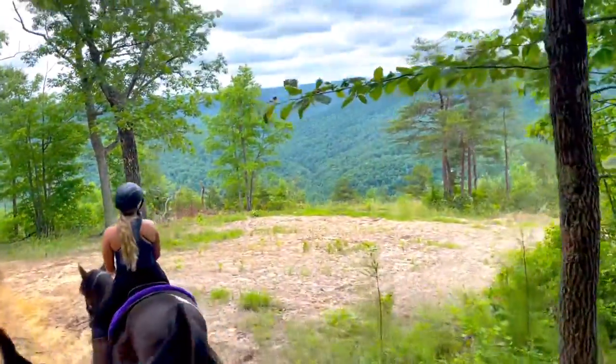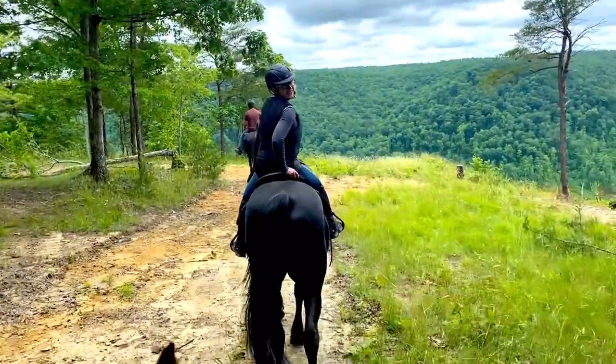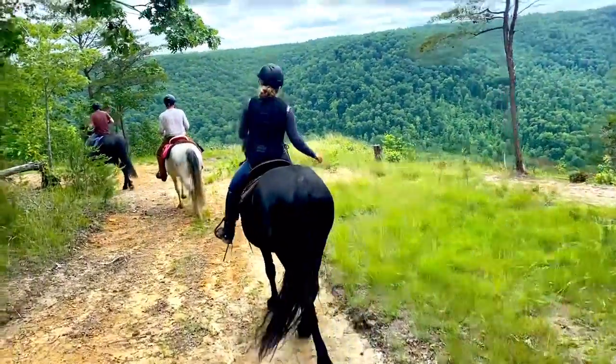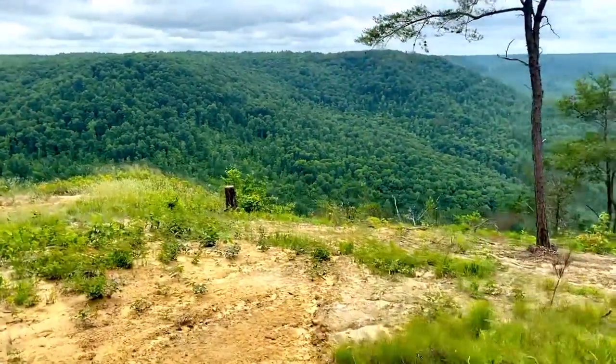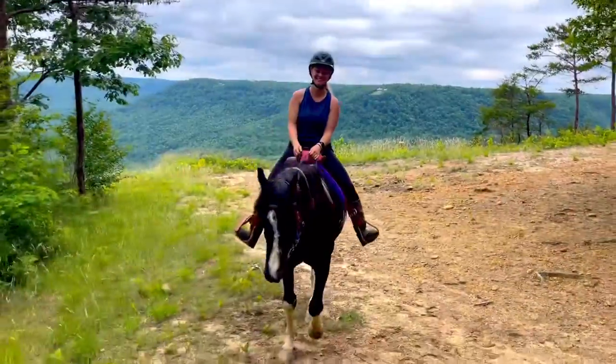That's freaking amazing. I am definitely in my happy place — look at these incredible views. Absolutely breathtaking — I love it. Beautiful.